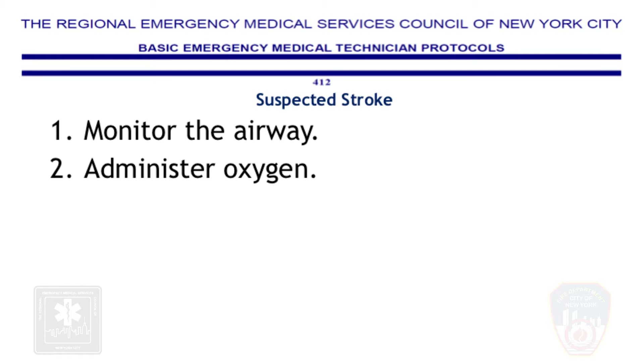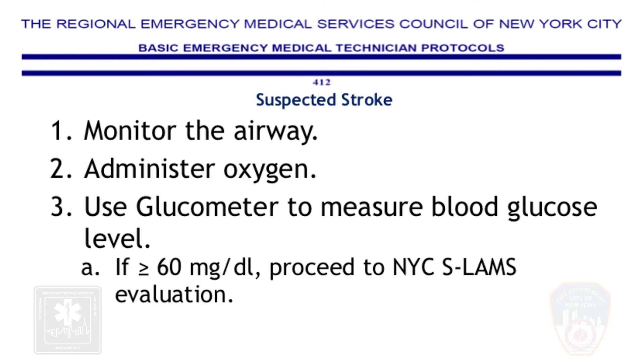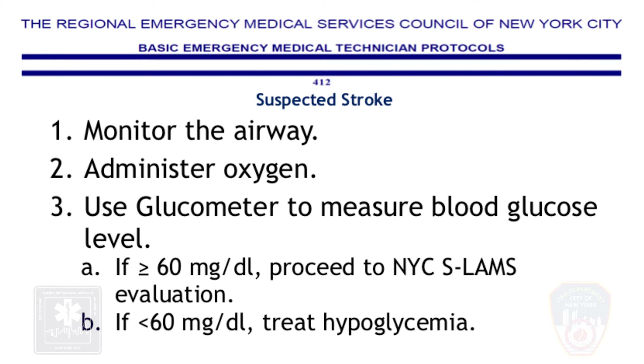Step 1: Monitor the airway. Step 2: Administer oxygen. Step 3: Use a glucometer to measure blood glucose level. Step 3a: If it is 60 milligrams per deciliter or greater, proceed to the NYC SLAMS evaluation. Step 3b: If it is less than 60 milligrams per deciliter, treat for hypoglycemia.